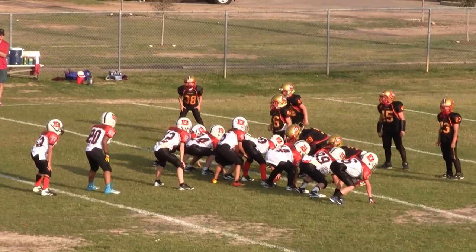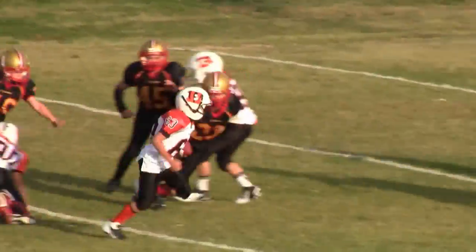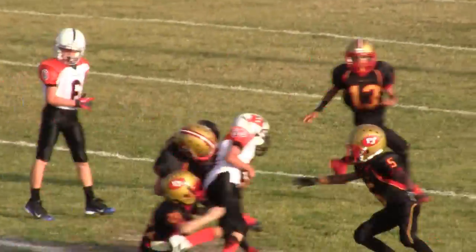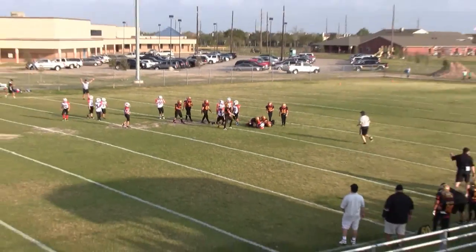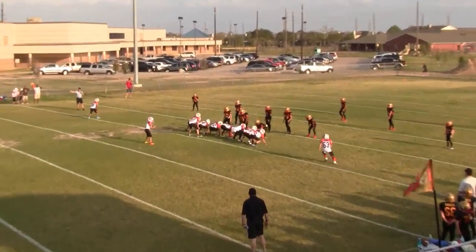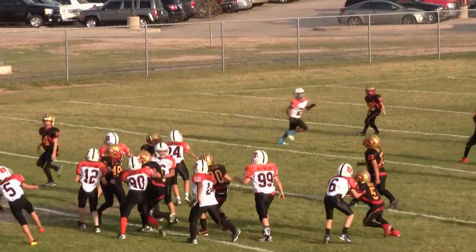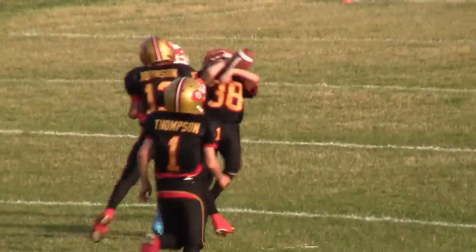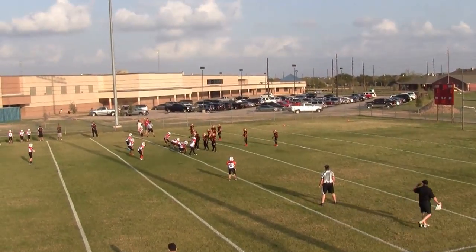There's a little less than 2 minutes left in the first quarter. Score is tied at 0. That's a first down. It's 1st and 10 at the Lions 38. That is an interception. First and 10 at the Lions 38.